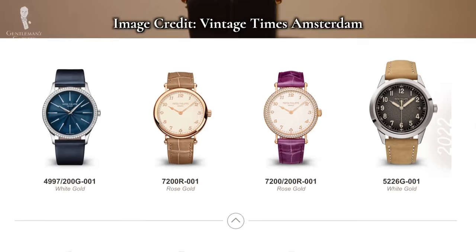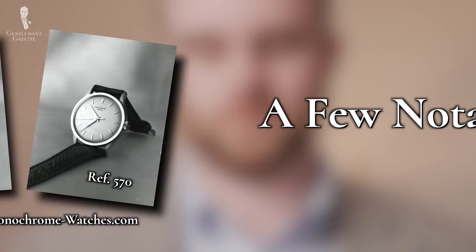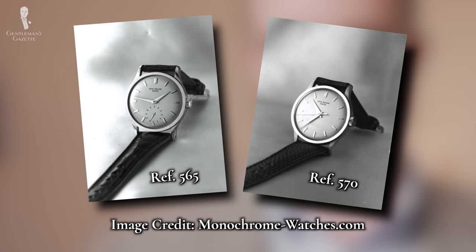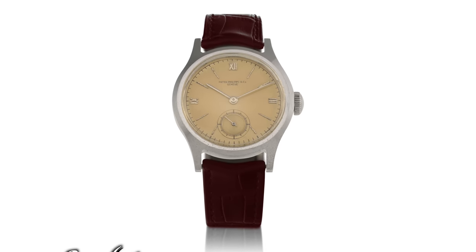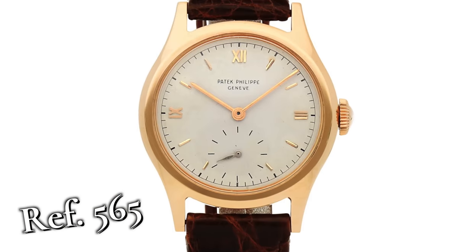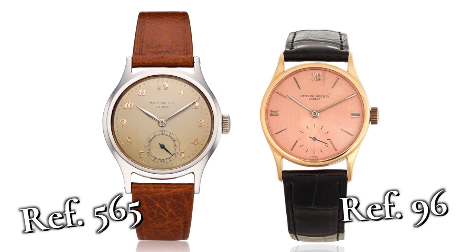That doesn't mean Patek Philippe stopped making new things. Only six years after the original reference 96 was released, the reference 565 and reference 570 were introduced in 1938. Much like their predecessor, these models also enjoyed a lengthy time on the market — both lasted roughly 30 years in production. While they look very similar to the original 96, the main change was the size of the case. These new iterations came in at 35.5 millimeters, gigantic compared to the original 31 millimeters of the 96.